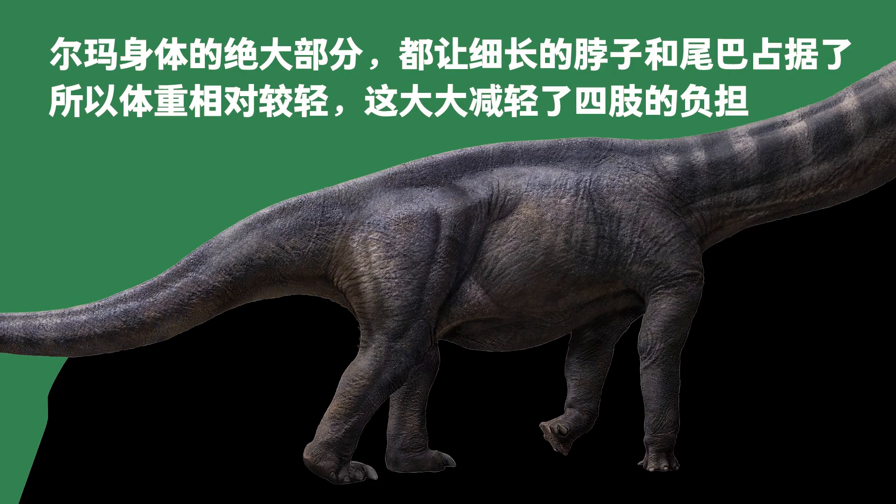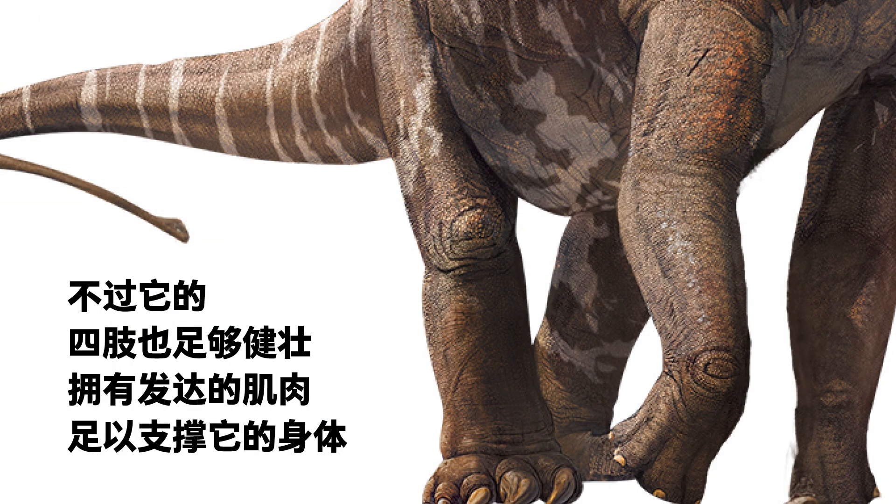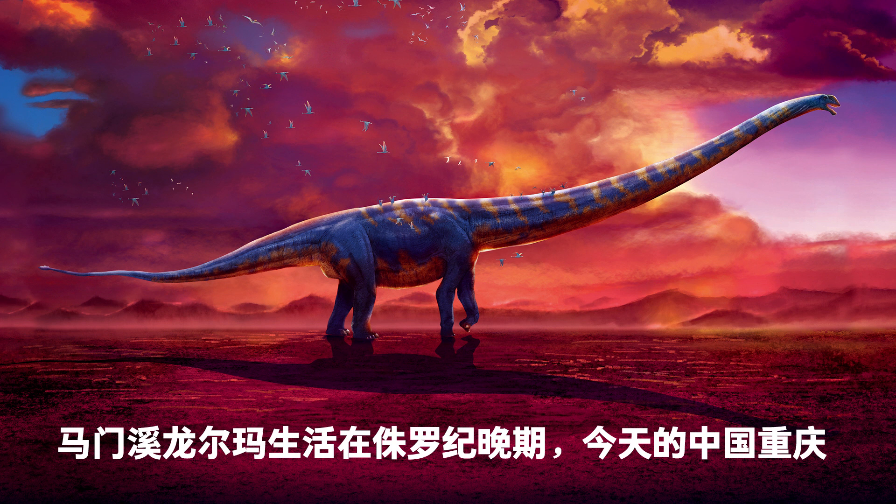Because most of Arma's body was its slender neck and tail, it was lightweight relative to its length. Its limbs were nevertheless strong with well-developed muscles and could support its body. Arma the Mamenchisaurus lived in the late Jurassic period, near present-day Chongqing, China.